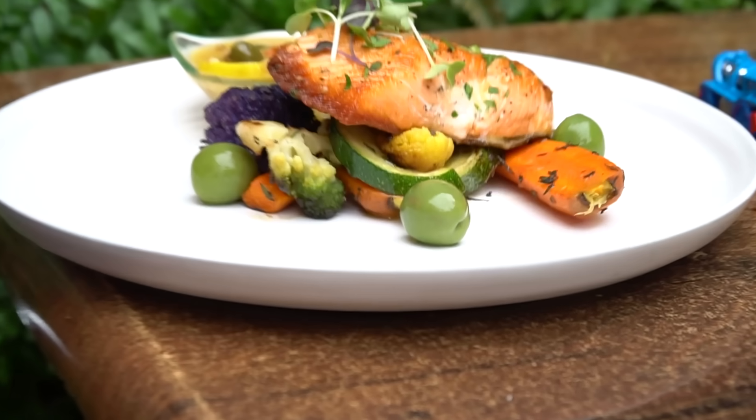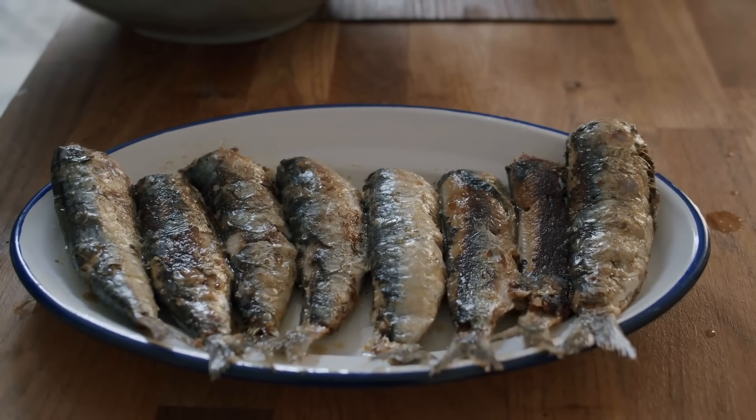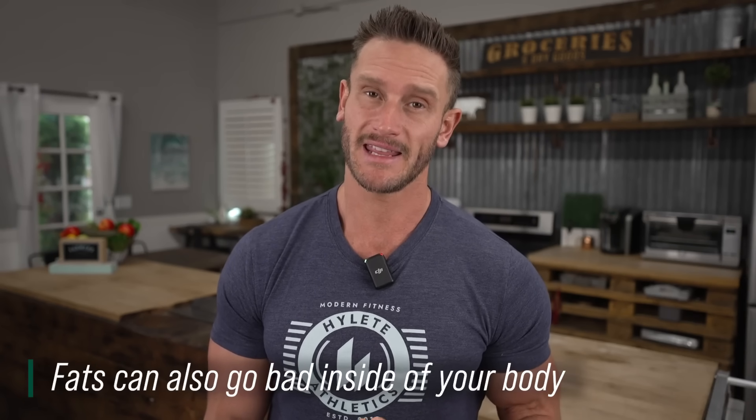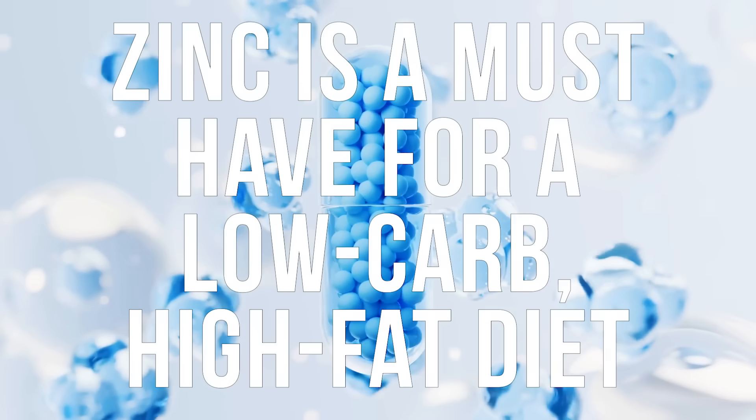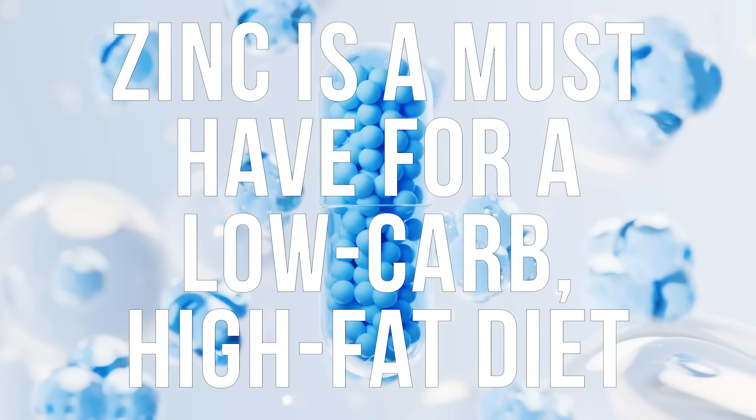If you're eating a higher fat diet, you're at a higher risk of lipid peroxidation — where fats get oxidized. Like leaving fish out on your counter for a couple of days, it goes rancid. Essentially that's what's happening inside your body when you have bad fats that become oxidized, which can damage DNA. By reducing lipid peroxidation, we reduce oxidative stress at a fat level, making zinc a must-have for people on a lower carb, higher fat diet.